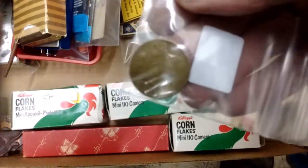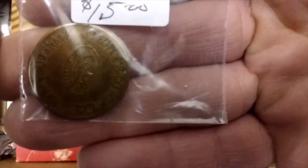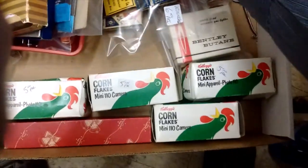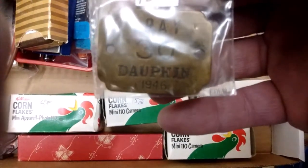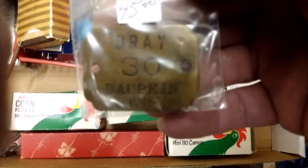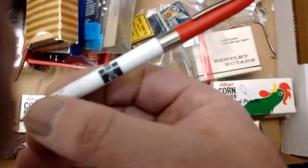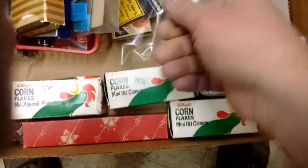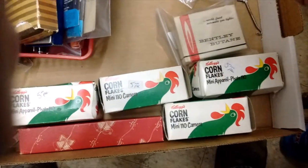And this is a milk token — it's from Minnedosa, Manitoba. Just doesn't want to focus — bingo, that's how we do it. And the dray license from Dauphin, Manitoba, from 1946. That would have gone nailed on to their vehicles.